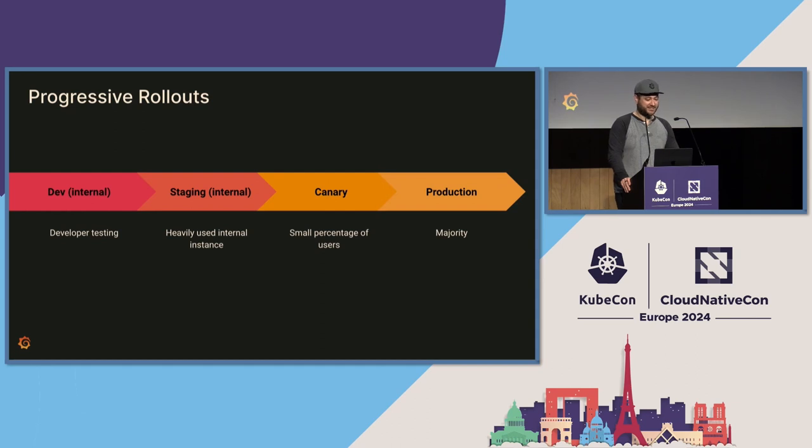Once you have your feature toggles defined, you want to start thinking about what your rollout practices will look like. We recommend a progressive rollout starting from internal instances and going eventually to production instances. We start out by rolling feature toggles to our Dev instances — just internal instances that Grafana users can start up and test with. If those look good, we roll out to our staging environment, which is also internal-only but houses our most heavily used internal instance. A lot of people use this instance, so if there's something wrong with your feature toggle, there's a good chance it'll be caught there. Then we recommend rolling out to Canary, which is a small percentage of end users, and eventually to production, which is the rest of our end users.